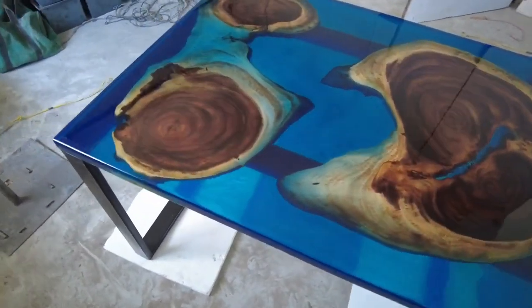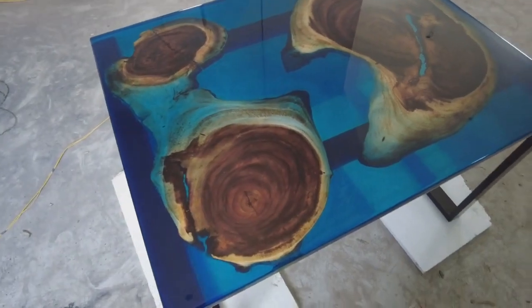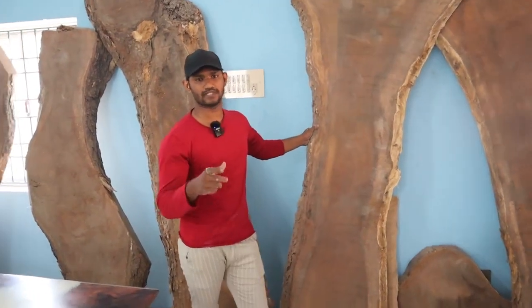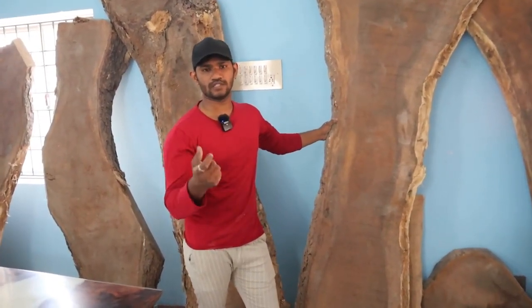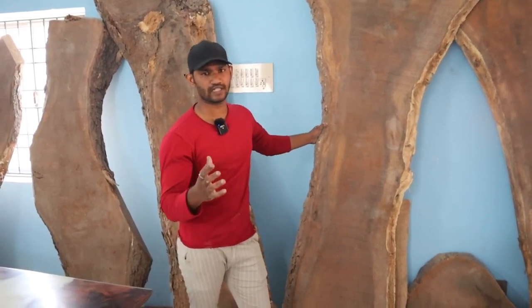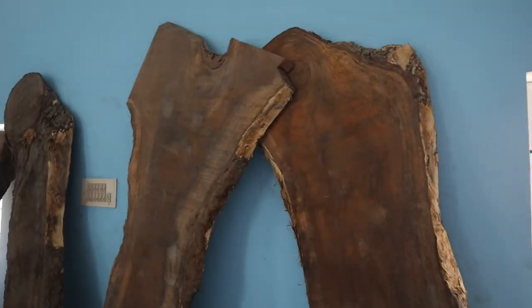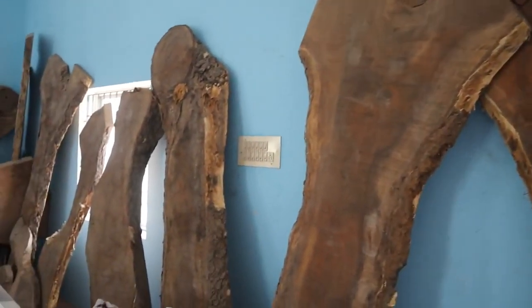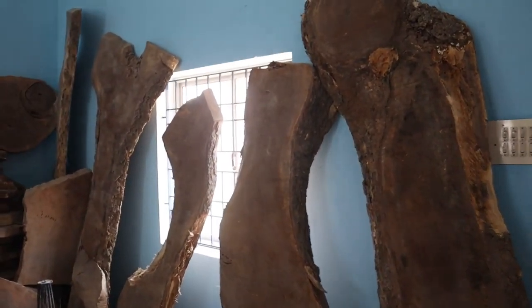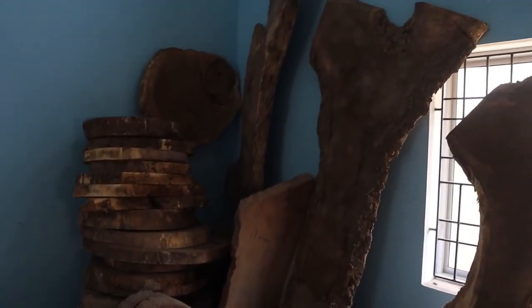This is a glassy finish with a natural feel. When we choose wood, our customers provide basic reference images. We send reference images and choose one design, then select the wood for that design. We choose from a variety of wood, and once the wood is selected we start the leveling and pouring process. That's why this is a costly product.